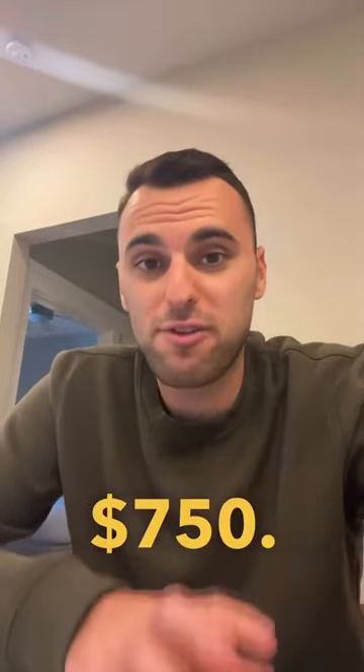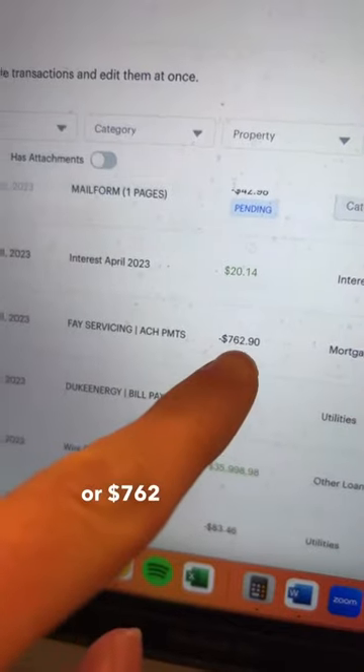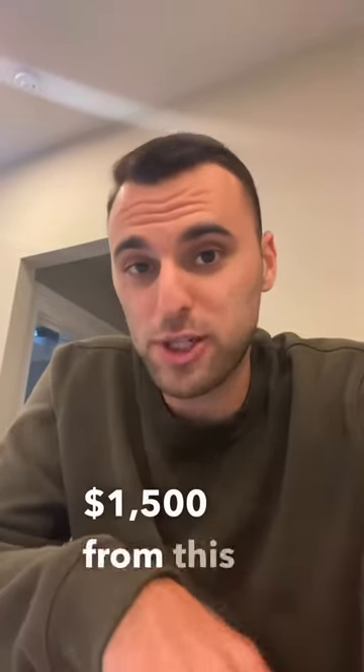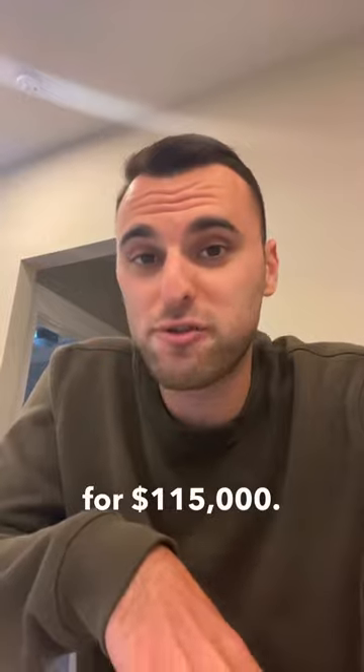Now keep in mind the mortgage for this property is only $762 to be exact. So after all expenses, I'm cash flowing $1,500 from this property that I bought for $115,000.